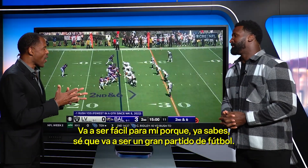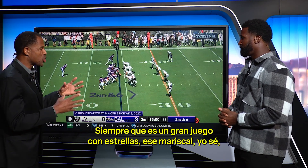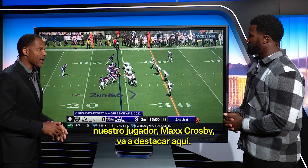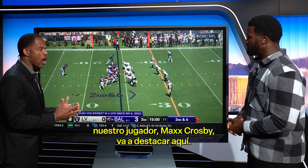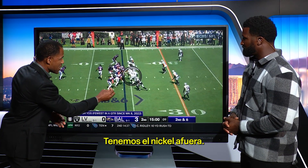It's going to be easy for me because I know it's going to be a big football game here. And whenever it's a big football game with the showcase of the big stars, that quarterback, I know our guy Max Crosby is going to step up here. As you see, Max is inside right now. We have the nickel outside.